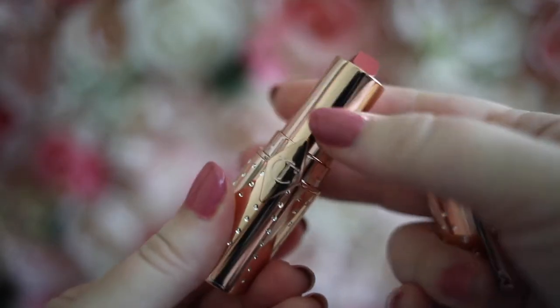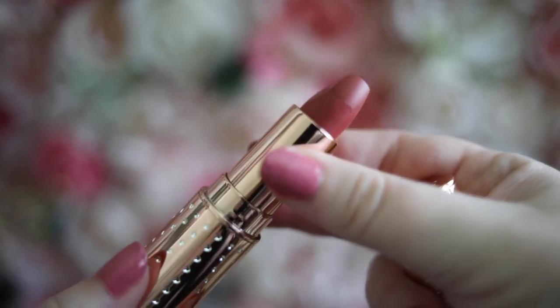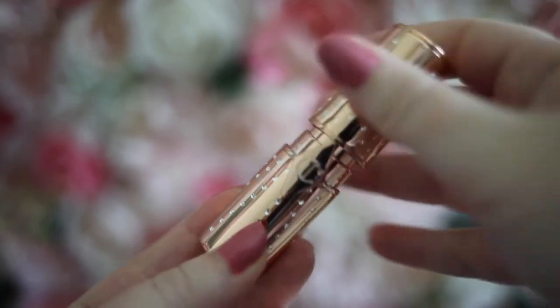This one is called Mrs. Kisses and it's also in the Matte Revolution formula. The color is more of a dark nude — it almost looks like a burnt orange to me, not my typical color, but I think it's really pretty and would be absolutely gorgeous for fall. The formula is really nice with that silky smooth feel — it almost feels like satin on your lips. It's a bold color but still very wearable.